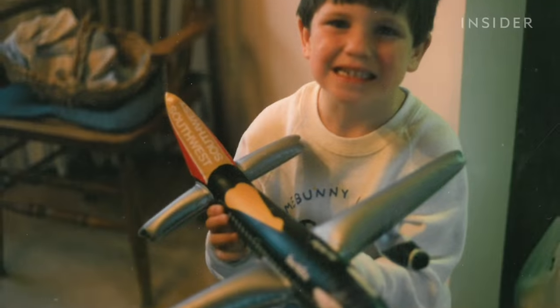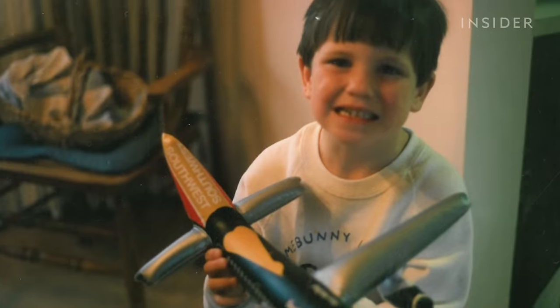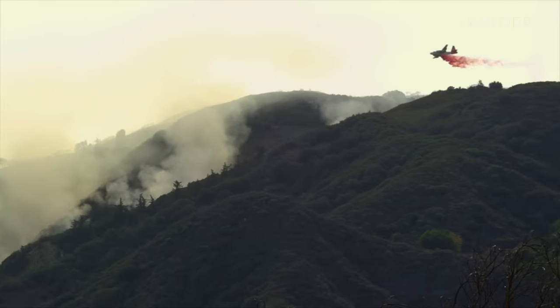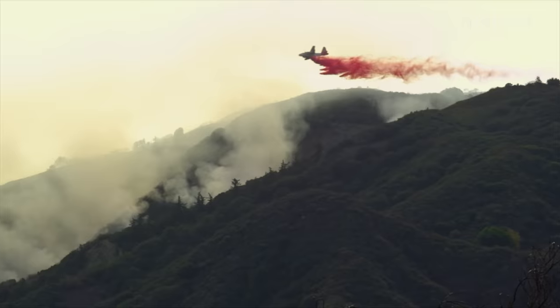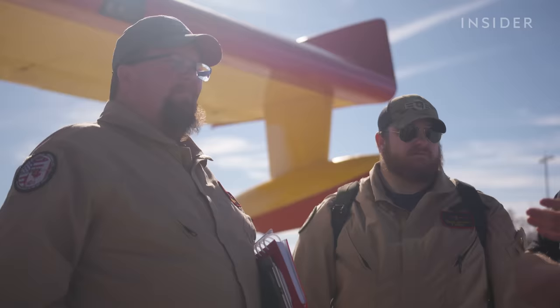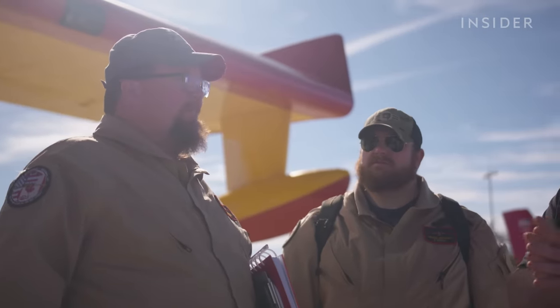My name is Barrett Ferrell and I am a first officer on the scooper here at Bridger Aerospace. In 1990, I was four years old when there was a forest fire on the mountain just south of where I grew up. I was able to watch a B-17 tanker dropping retardant, and after experiencing that, when I was about 12, I always knew I wanted to be involved in aerial firefighting.